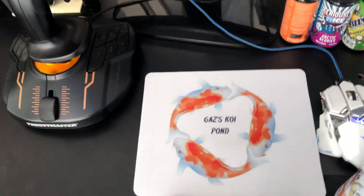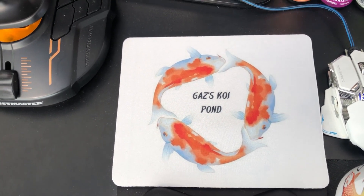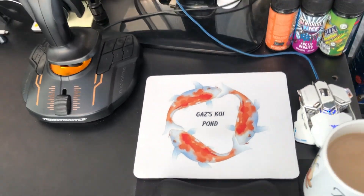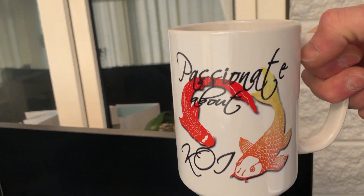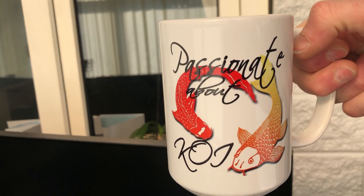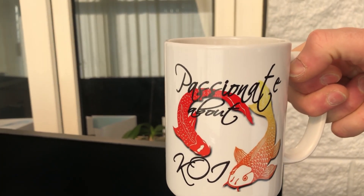I had my birthday the other day. The kids got me a customised Gazza's Koi Pond mouse mat, and my wife and mother-in-law got me a nice big coffee cup — 'Passionate about Koi.' Shout out for a channel if you exist; if not, there's a good name for a channel!